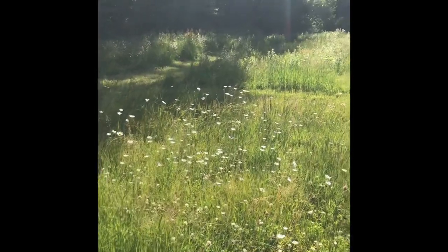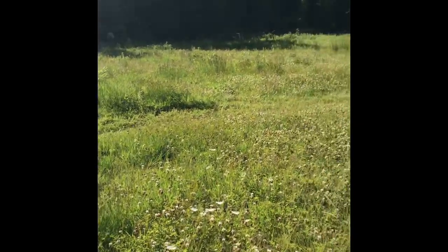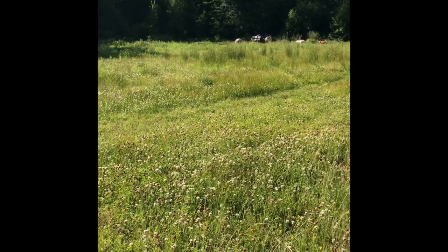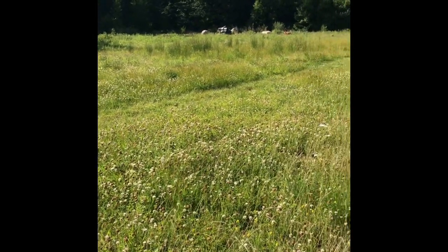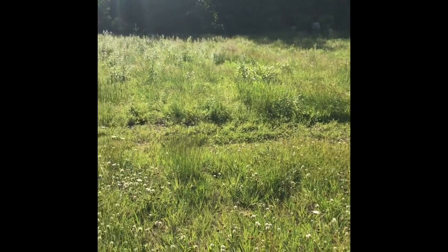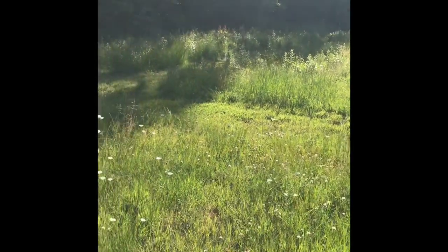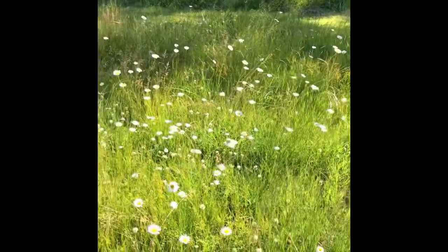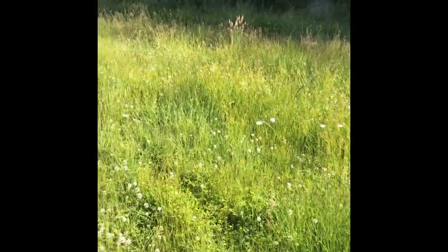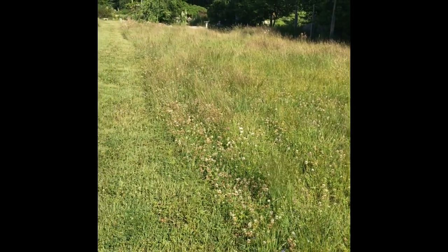This is one of the fields that we leave unmowed until after the blue-eyed grasses bloom, and then we will mow it down. We have a friend who is going to do a cover crop over the winter to help repair the soil, because a lot of the ground is subsoil, not topsoil — but great for wildflowers, clovers, and all the pollinator-friendly plants that we love.